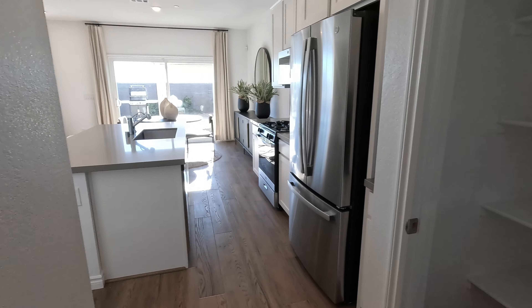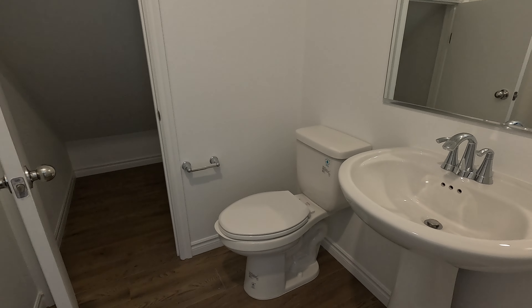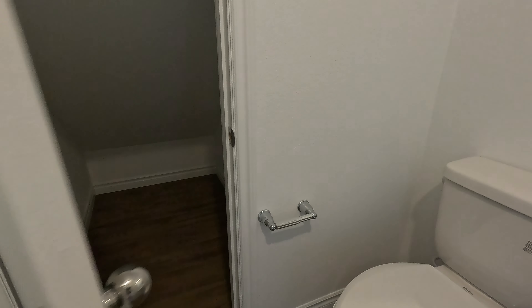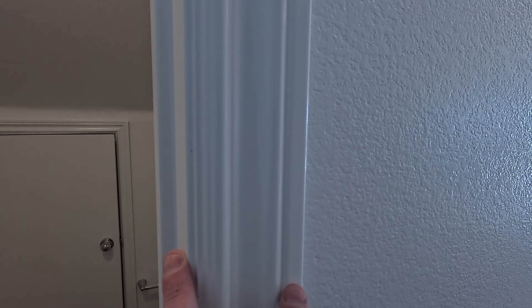Right on the other side we have our powder room: elongated toilet, pedestal sink, and I love this storage — it has a little mini door, so cute. For casings around the door, we're looking at about three and a quarter, a traditional casing. The baseboard is three and a half inch. Has the orange peel knockdown texture, and the vinyl flooring.